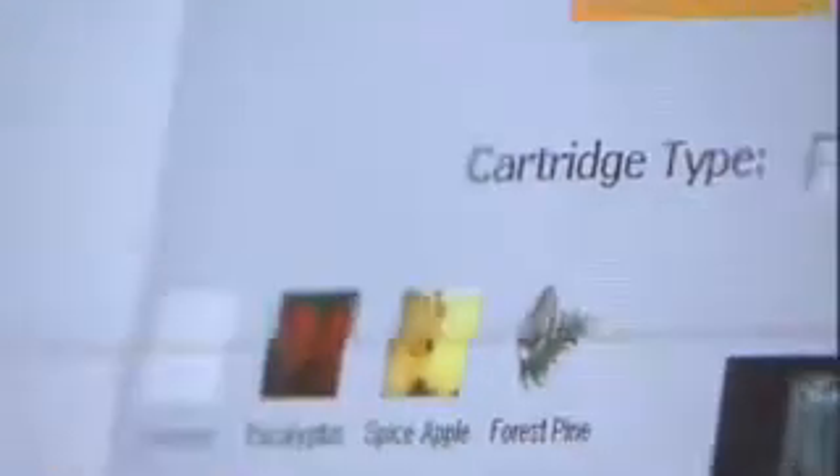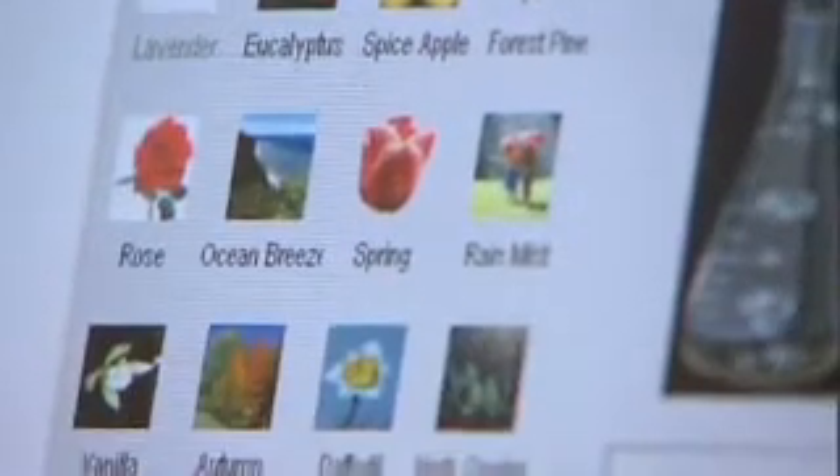The Sandome is a 20-channel unit. We have three types of cartridges: fragrance cartridge, food cartridge, and healthcare cartridge.